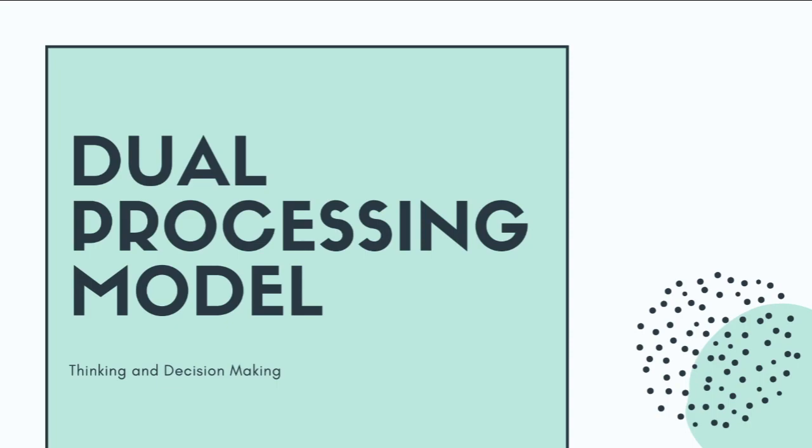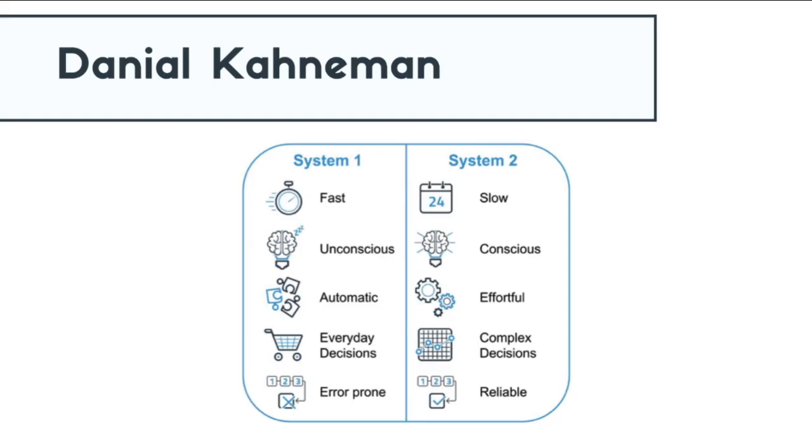In this video, I'll be going over the dual processing model of thinking and decision-making. Daniel Kahneman is a researcher who has been the front-runner of this model, along with several other researchers who have contributed to what we understand today.